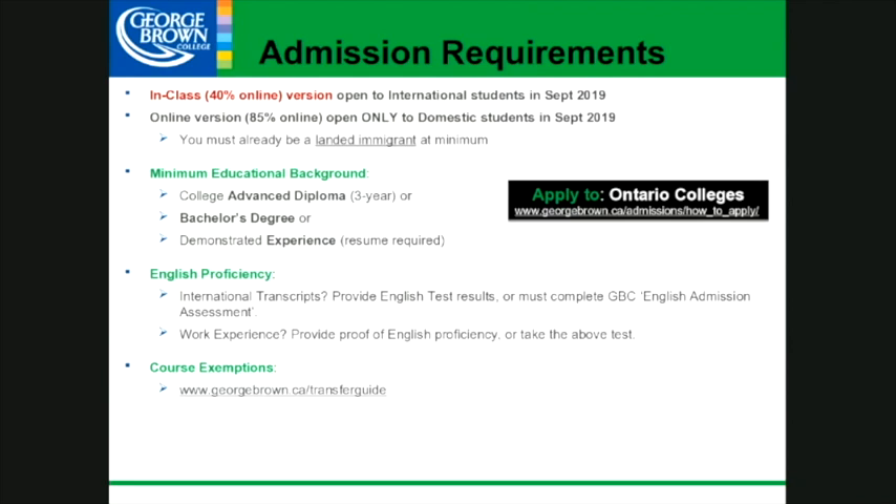To be clear on admissions: if you are an international student, we are now accepting people from the international area. The online version is scrapped — we are only going to have the in-class version, which is 40% online, accepting both domestic and international students. The registrar at George Brown College can explain further information on that. You can see the English proficiency levels required to get into this program on the slide.